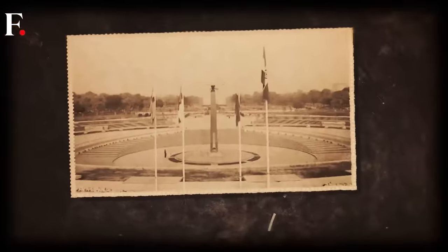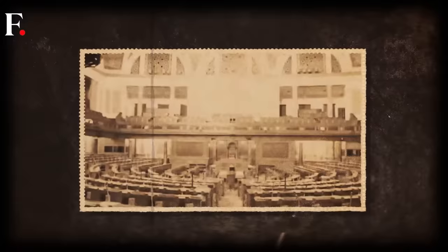But like a battle-weary soldier, the old Parliament has retired. After all, 96 years is a long time. India's lawmakers have shifted to a new building — bigger and more state-of-the-art. Today we are looking back at the history of India's old Parliament: when was it built, who designed it, and why is it shaped the way it is? Time for a flashback.